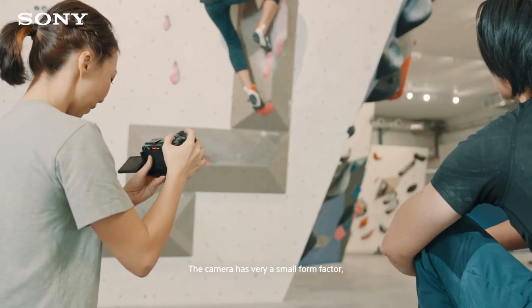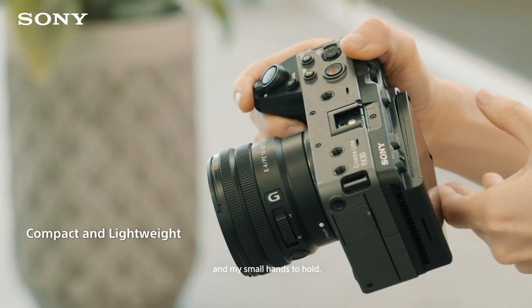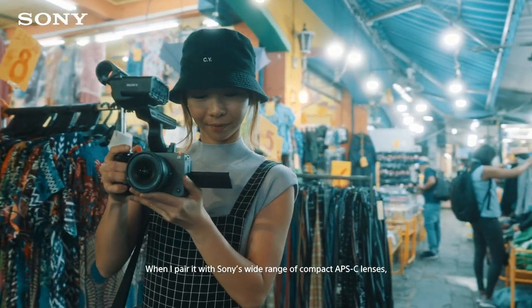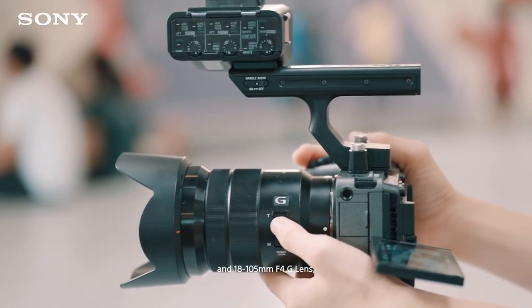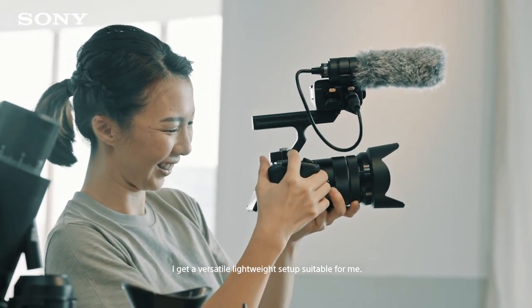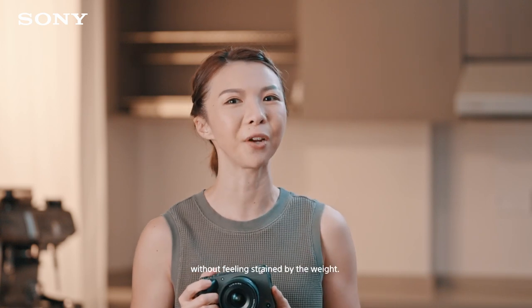The camera has a very small form factor, which makes it really easy for me and my small hands to hold. When paired with Sony's wide range of compact APS-C lenses, such as the 10-20mm f4G lens and the 18-10mm f4G lens, I get a versatile, lightweight setup suitable for me. I can bring it out for the entire day without feeling strained by the weight.